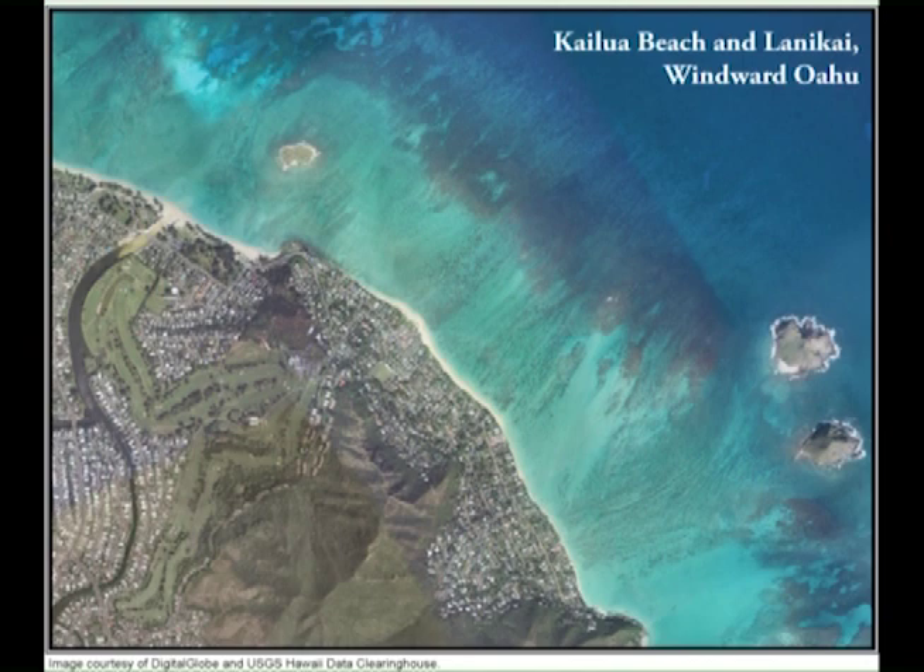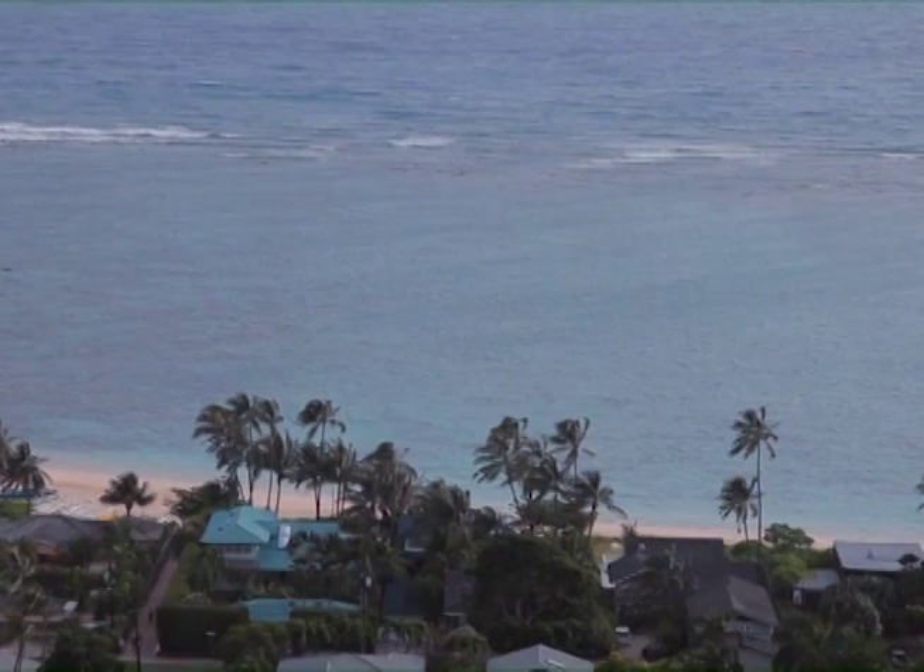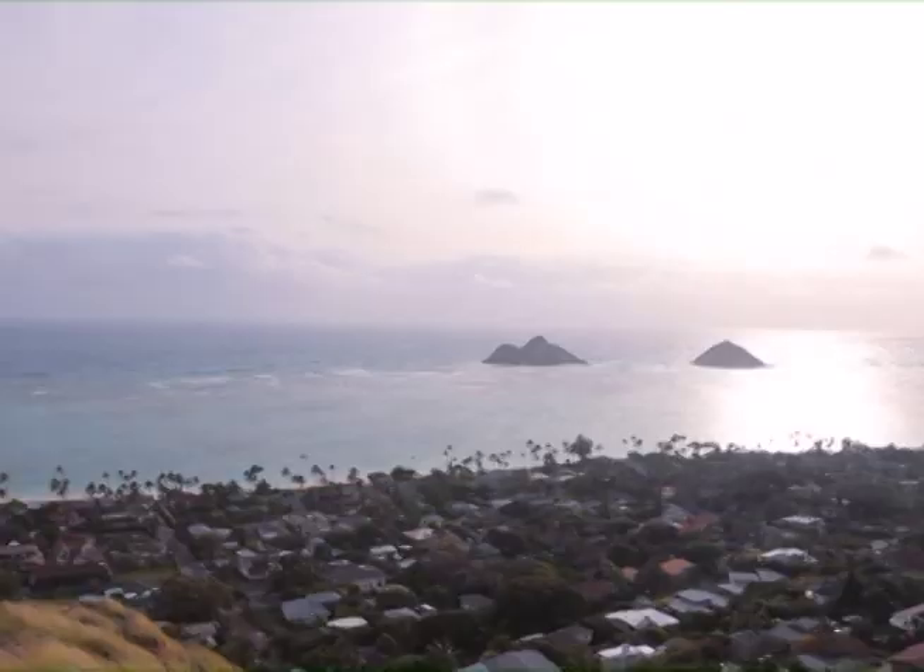Lanikai's wide fringing reef extends almost half a mile out to sea, functioning like a breakwater, diffusing most of the wave energy before it reaches the beach. The ocean bottom slopes gently to overhead depths along the entire beach. This contour ordinarily would encourage small trade winds and generate surf, but it usually is a surf-free beach.